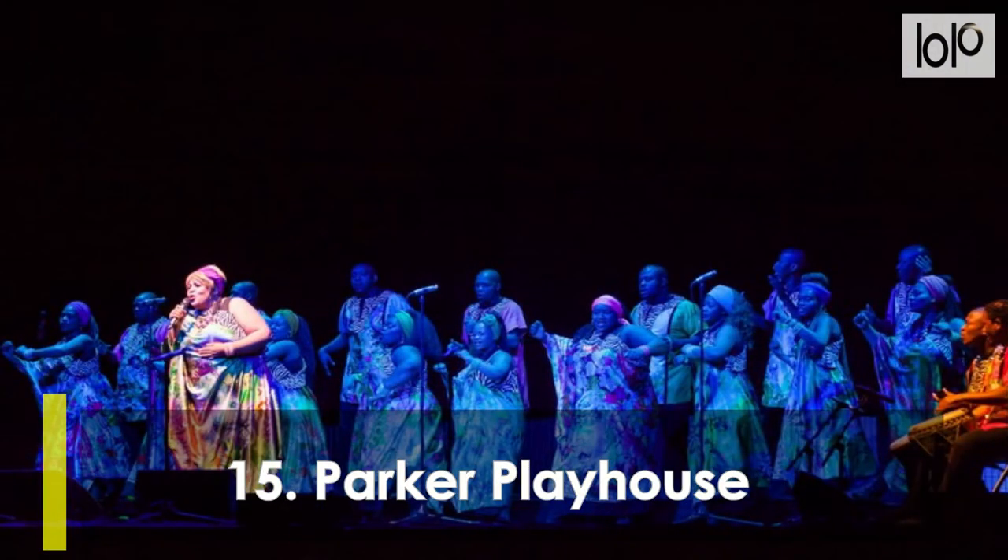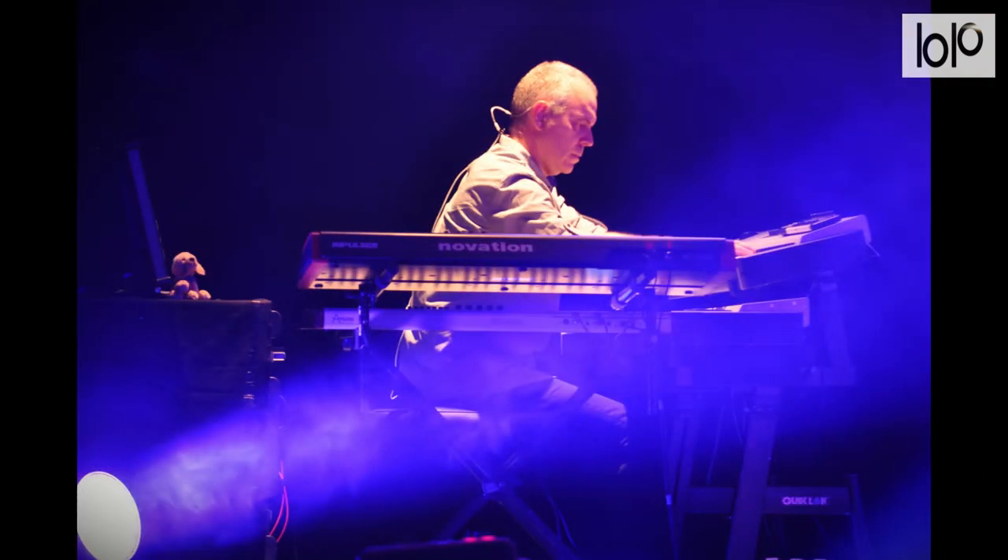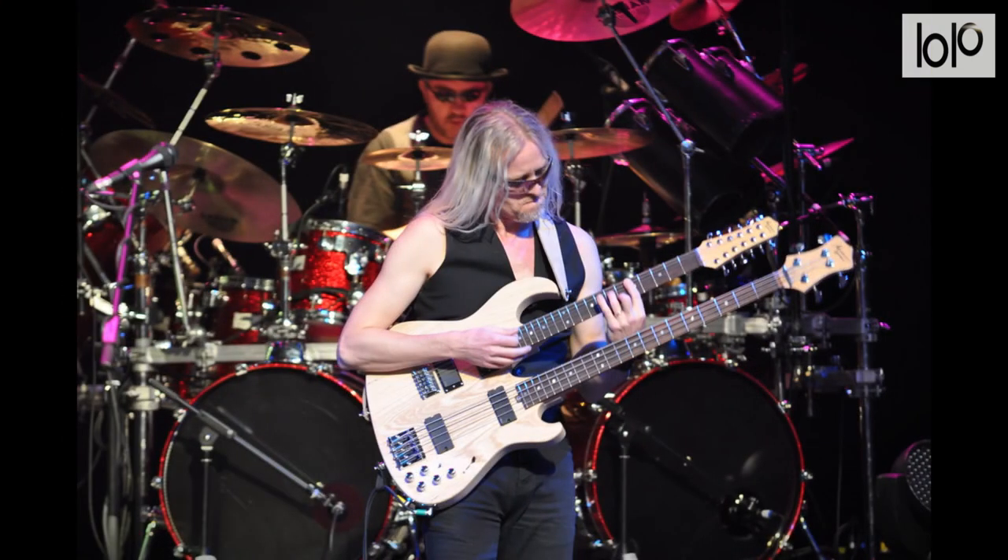Number 15, Parker Playhouse. This theater combines a variety of offerings that include both entertainment and educational programs. Educational programs for children, families, and educators are available year-round, and popular programs include the Discover Broadway series and summer class sessions for every age.